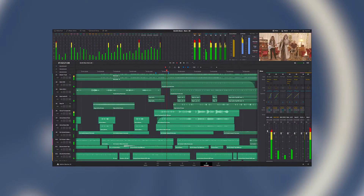DaVinci Resolve has a unique audio interface for mixing, mastering, audio effects, EQ, and more. This is DaVinci's Fairlight audio engine — a great feature set for the future.